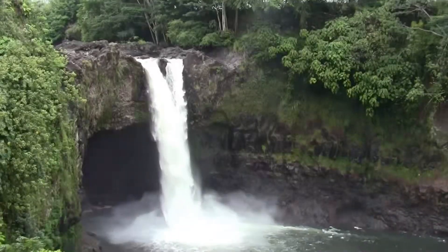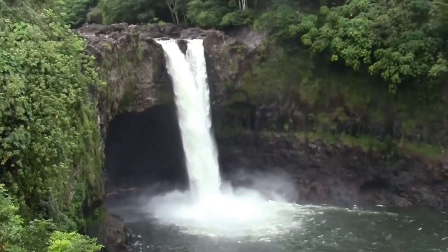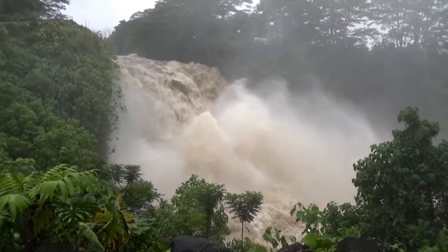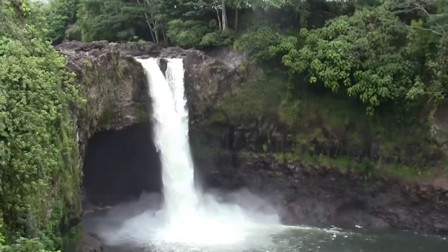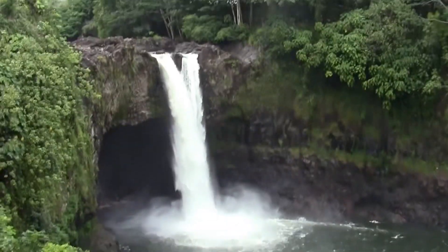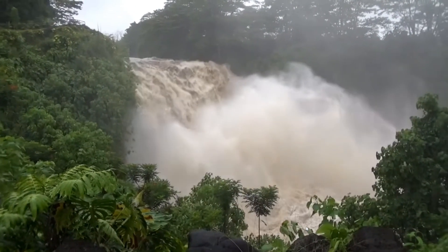Here you see a picture of Rainbow Falls from when we went to visit Hilo back in March. And then here you see what Rainbow Falls looked like during Hurricane Lane — quite a bit different. Here again is Rainbow Falls what it normally looks like, and this is what it looks like when you get about 40 inches of rain in the area. So yeah, it was pretty drastic.